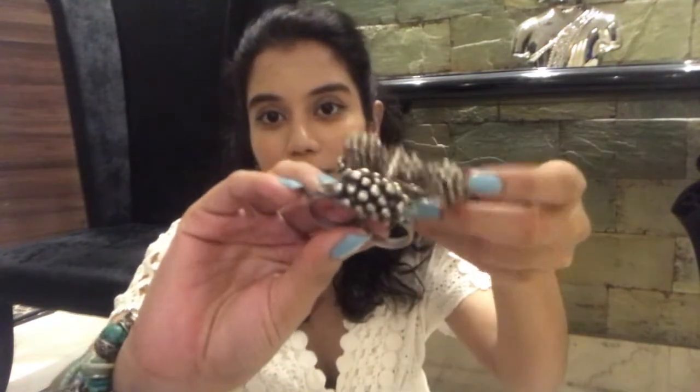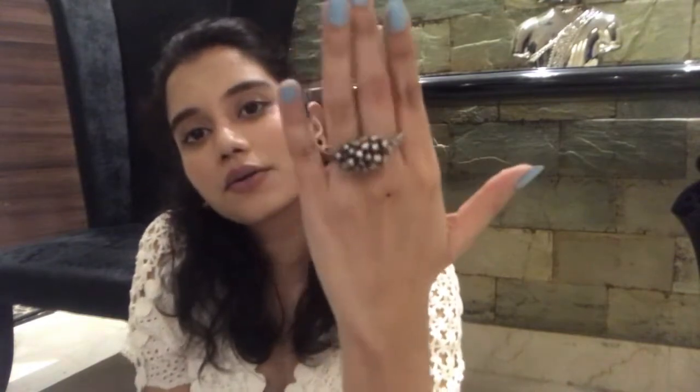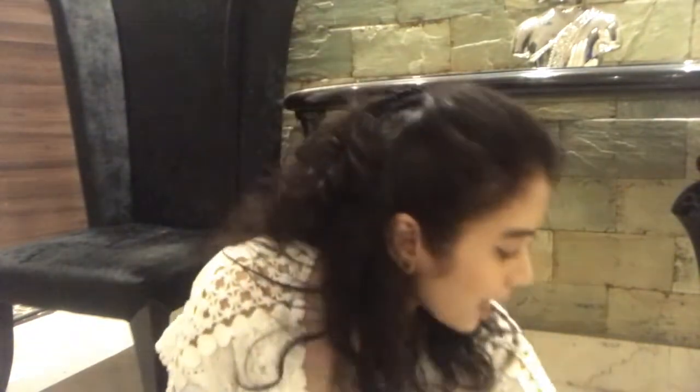The next one actually matches with the ghumru kada I showed you earlier — this is how it looks, and it is a double finger ring. I usually pair it with the kada — I wear both the kada on one hand and then pair it with this ring.